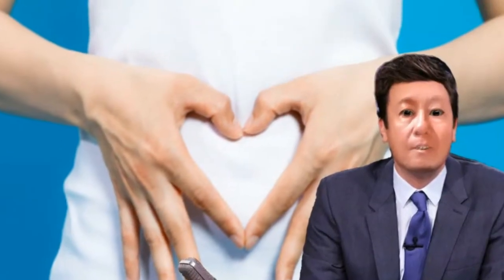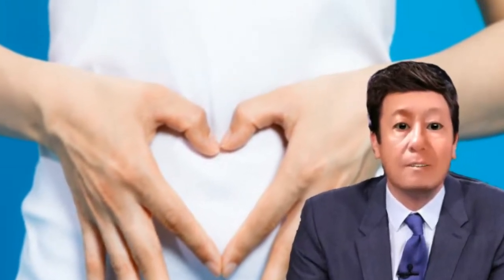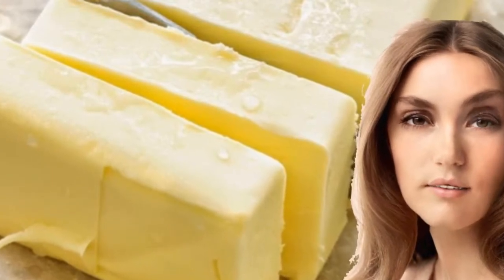The soluble fiber in oranges has been fermented by bacteria in the gut, producing a fatty acid called butyrate. Butyrate is a source of energy for a healthy gut and can also enhance the function of the intestinal barrier and improve colon health overall.